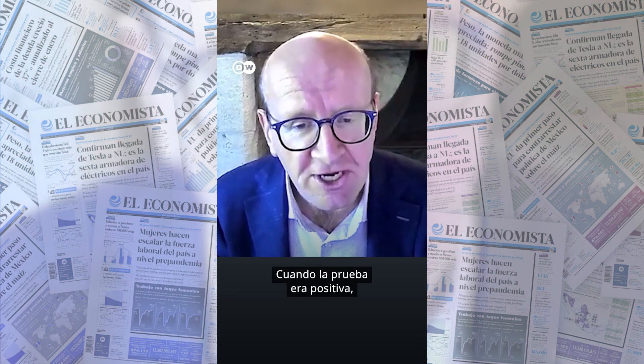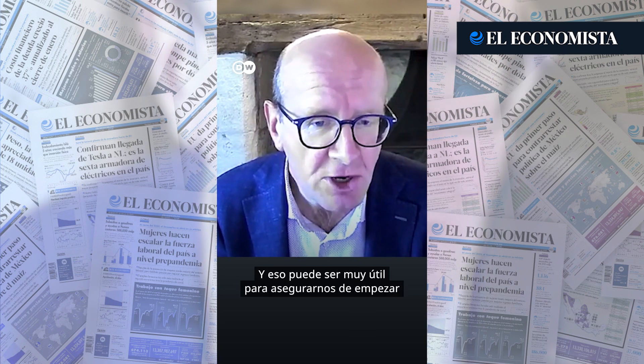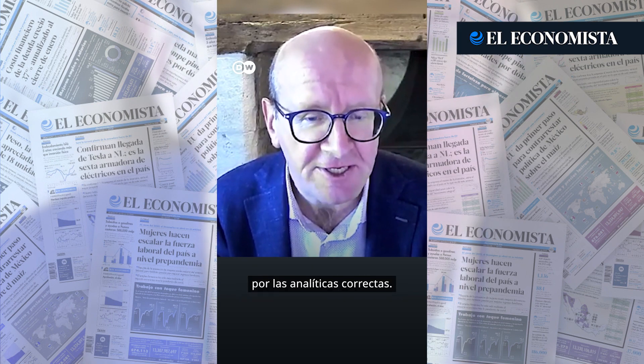Where the test was positive, 85 percent of the time it could tell us where the cancer was. And that can be hugely useful in making sure you do the right test first time.